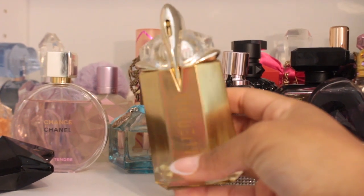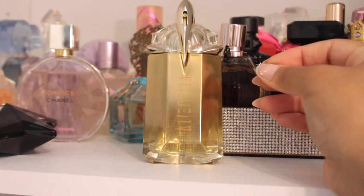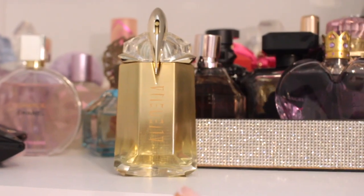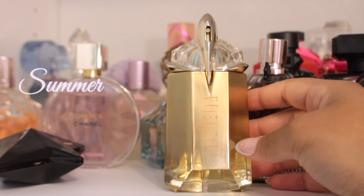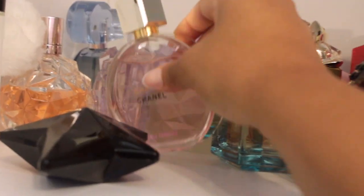Next we have Alien. This is totally not my aesthetic type of packaging, but it's such a great scent — I'm actually really surprised how much I liked this. This is described on their website as a floral, ambery, woody scent. I would agree with that, and I think this would be perfect for the summertime. I would categorize this as a girl boss out type of scent as well.